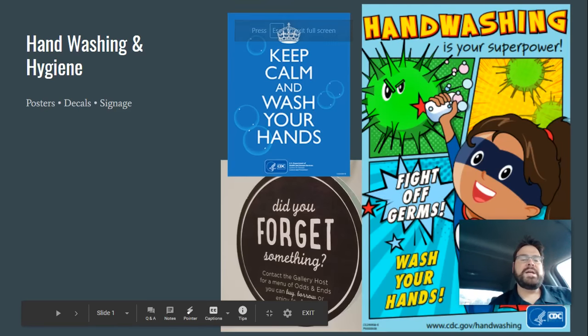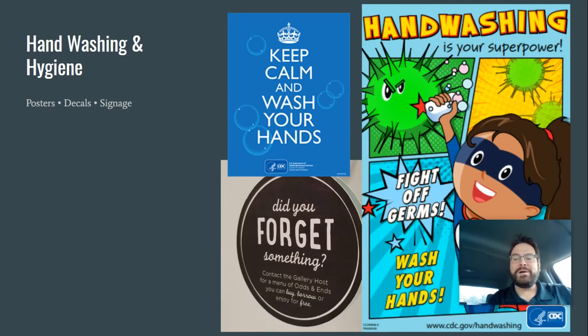Hi guys, Gene here with Fire Sprint. I just wanted to take a few — please forgive the video quality here, I'll try and adjust my camera a little bit and the slideshow. I just wanted to get some information out there for you. There's a ton of opportunities still out there. I know it's a scary time, but there's a lot of stuff that you can be selling in the signage market, and I wanted to go through what some of those things are.